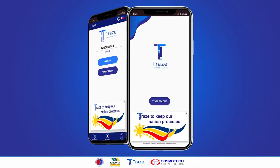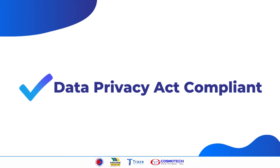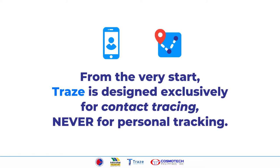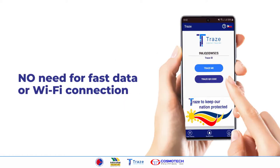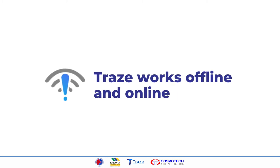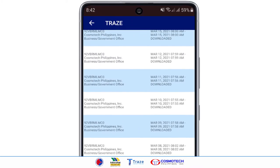Most importantly, Trace is data privacy compliant. Trace does not use GPS or Bluetooth. From the very start, Trace is designed exclusively for contact tracing, never for personal tracking. You also don't need fast data or Wi-Fi to use Trace. It works even when offline, but you will need to go online to update your Trace history.